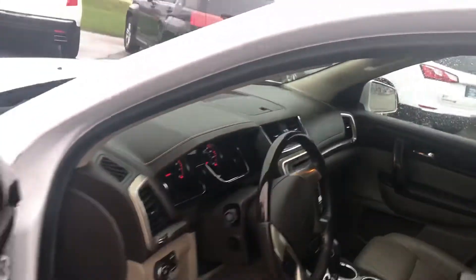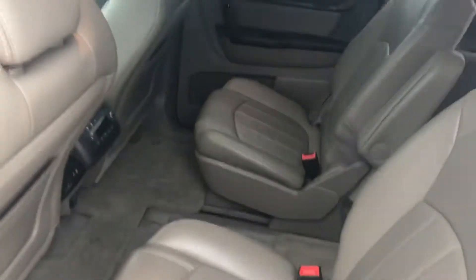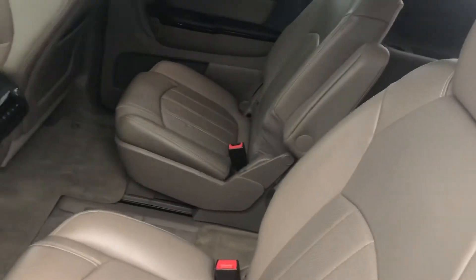Up on top here it's got the dual sunroof, and it's got the DVD entertainment system to keep everybody happy in the back. Let's take a look at the back here — super clean. It's got the middle bucket seats that people like so you can get into the back seat a little bit easier.